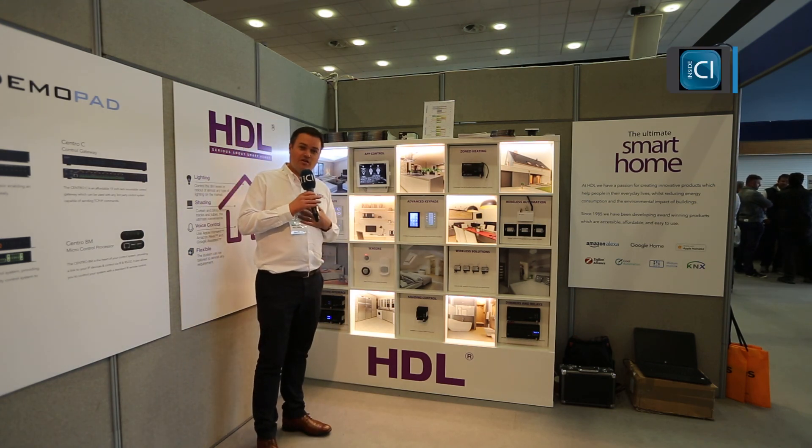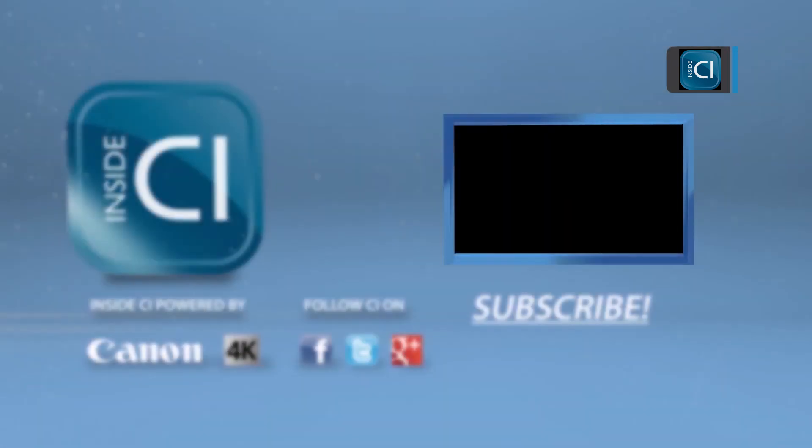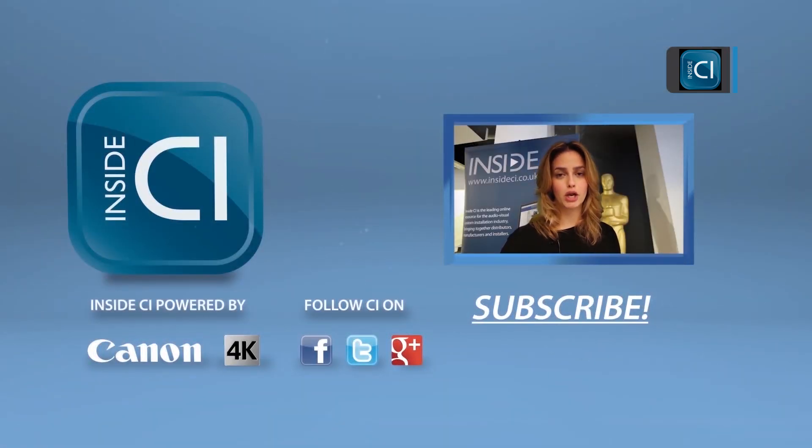As I say, my name is Nick — thank you very much for your time. Thanks for watching our video. Click below to subscribe and be sure to follow Inside CI on Twitter, Facebook and Google+.